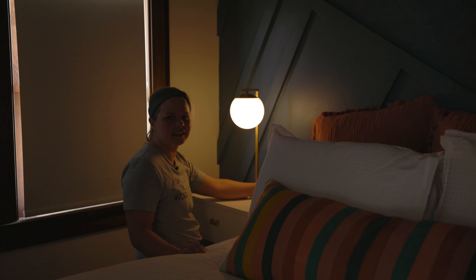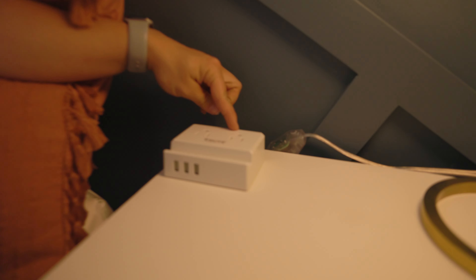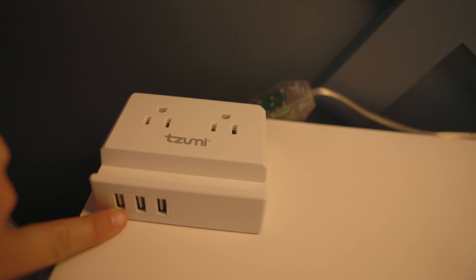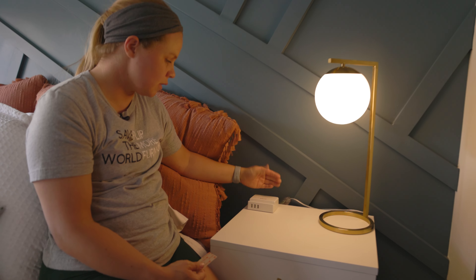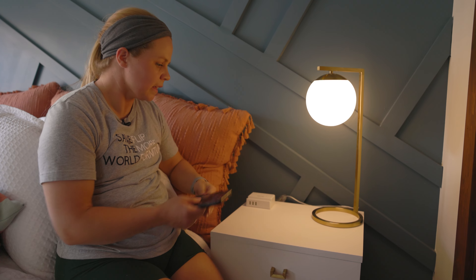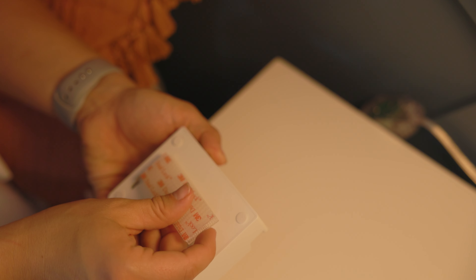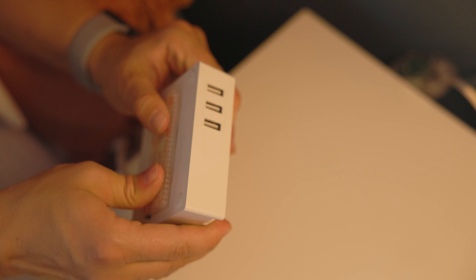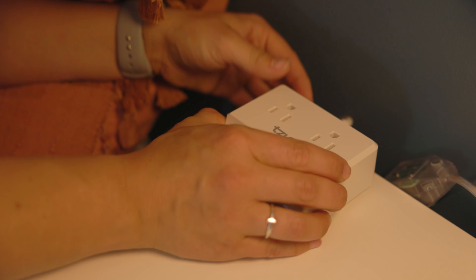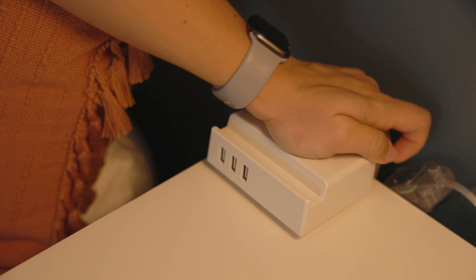We only had one outlet back behind the bed, and that's not enough for multiple things — lamps, cell phones, laptops, whatever people have. So we got these little outlet strips, and they're going to go right here on top of the nightstand — you can plug in two things and then three with USB. You can also put your phone right here like this if you're charging it, which I thought was really convenient. In order to keep these here and deter people from taking them, we're going to put them with some command strips and just stick them to the top of the nightstand. Perfect — now it won't come off.